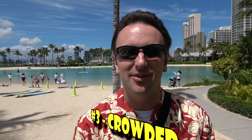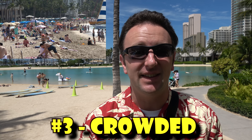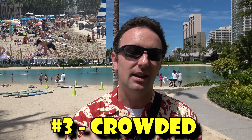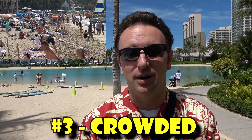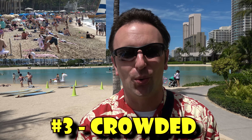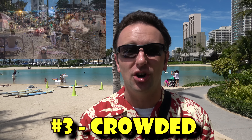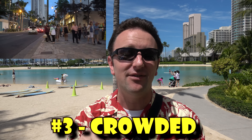Number three: Waikiki is crowded. It's where most of Hawaii's tourists come. The Hawaiian government estimates 72,000 tourists are in Waikiki every single day, and the money spent there accounts for 42% of all of Hawaii's tourism revenue — about $2 billion. So if you're thinking of having a beach all to yourself, that is not Waikiki. You'll be sharing it with 72,000 of your closest friends. It's fun and exciting, but not tranquil and lonesome.